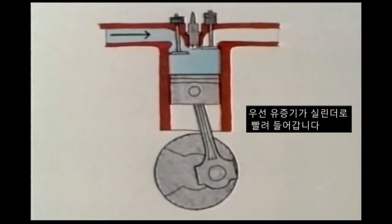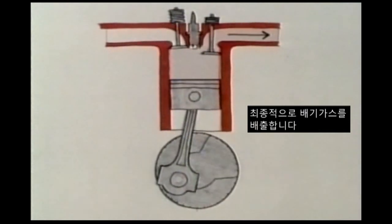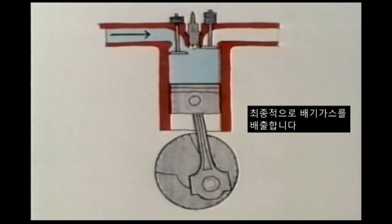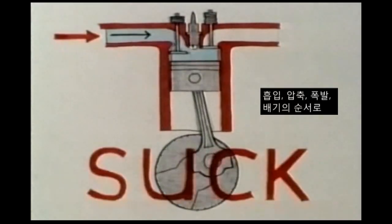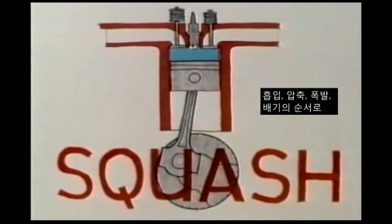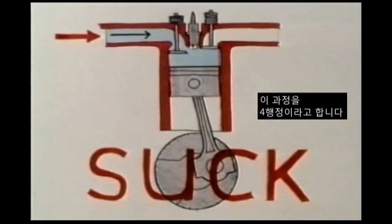What's going on inside is that first the vapour is sucked into the cylinder. Then it's compressed, ignited, and finally the exhaust gases are pushed out. This sequence — suck, squash, bang, blow — is called the four-stroke cycle.